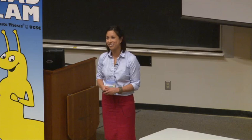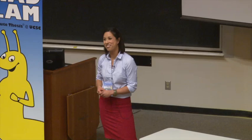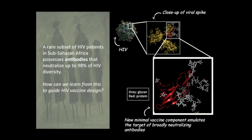A few years ago in sub-Saharan Africa, a group of researchers made an astonishing discovery. They had identified a subset of HIV patients whose blood could neutralize or inactivate up to 98% of the HIV variants it came across. What was this component of their blood, and how can we learn from this to guide vaccine design?